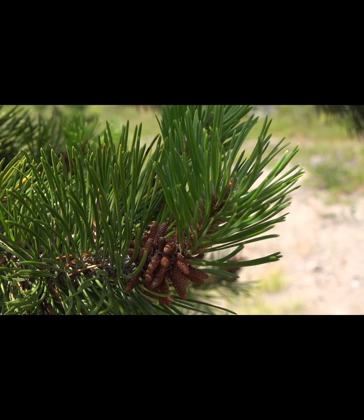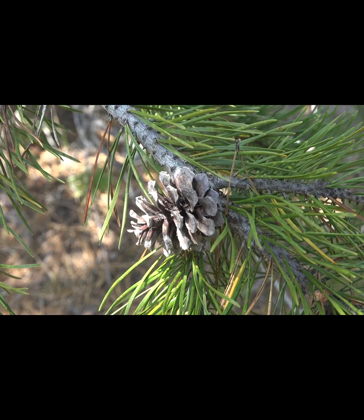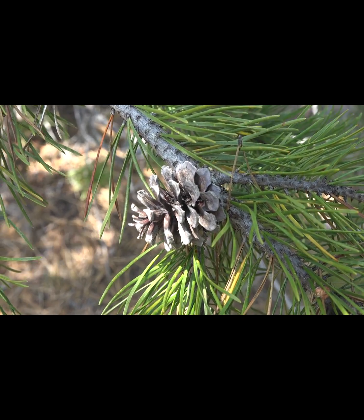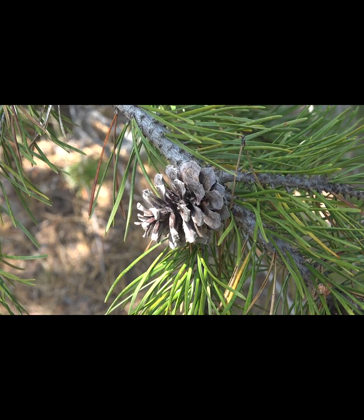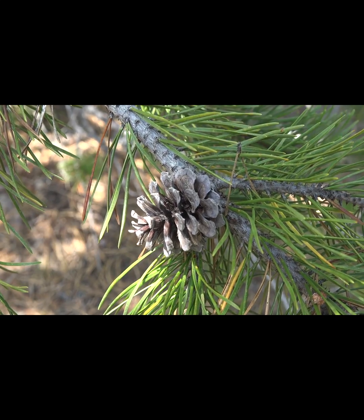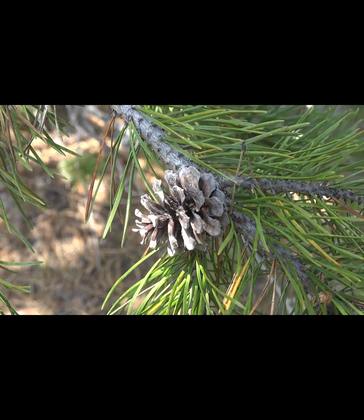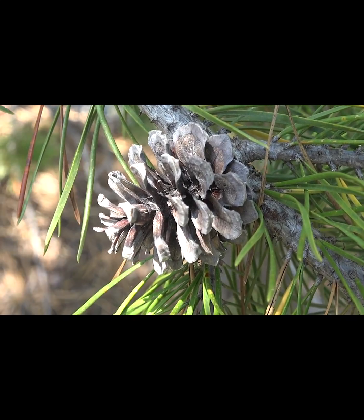Here we have the male pollen-producing cones, and down here we have some of the female cones. You'll notice these female cones are about one and a half inches in diameter. They have scales with deciduous prickles on them, and often a fairly asymmetrical base that adheres fairly tightly to the twig.